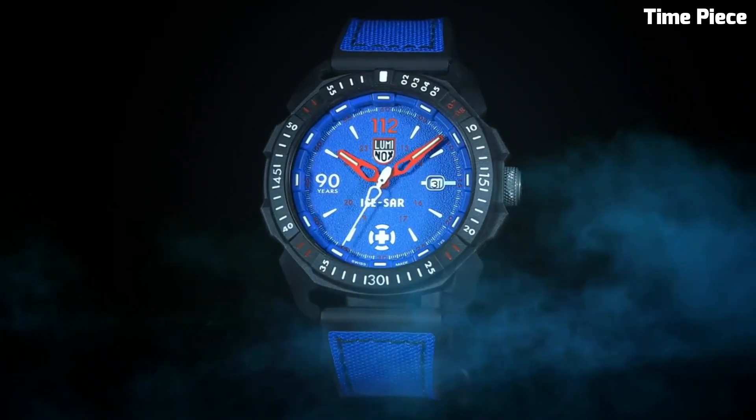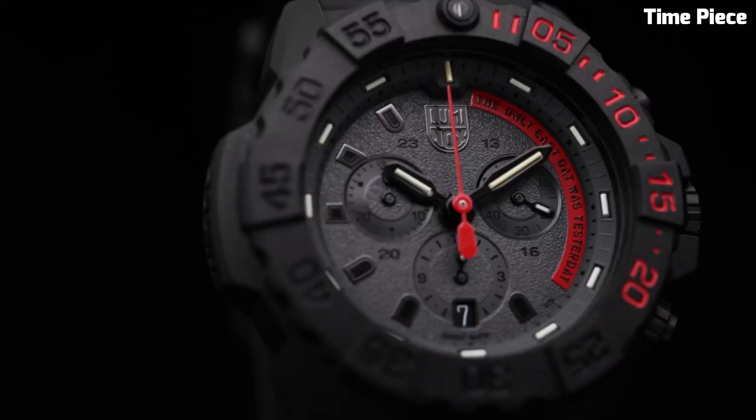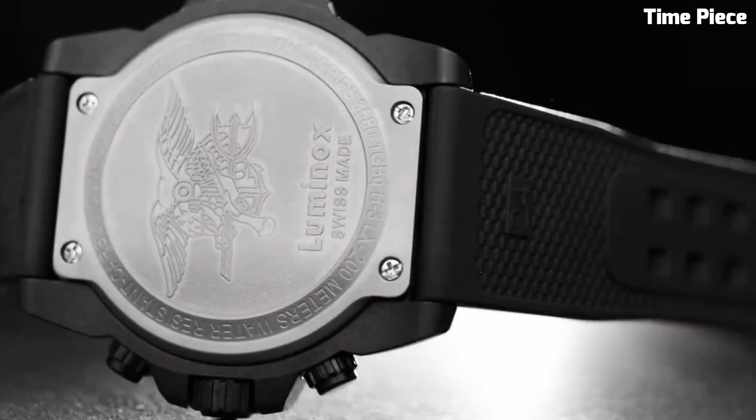Hello everyone! The most important question comes now: which watch is the best? Don't worry, for here is a list of the top best Luminox watches. Please like and subscribe to my channel and press the bell icon to get new video updates.